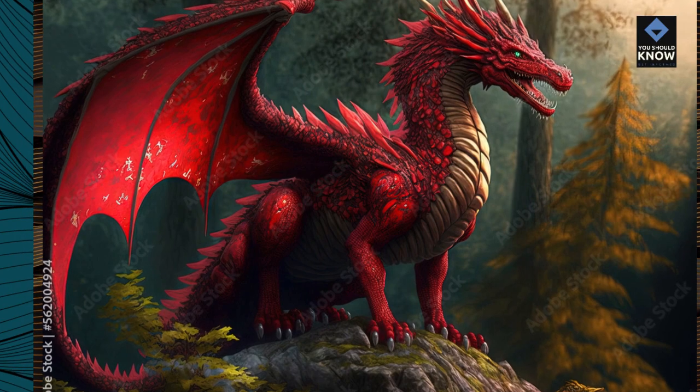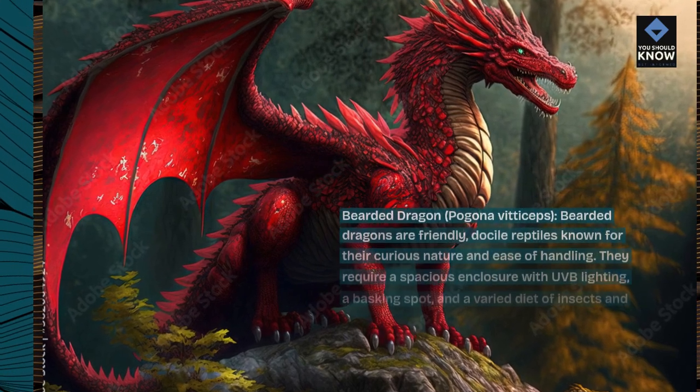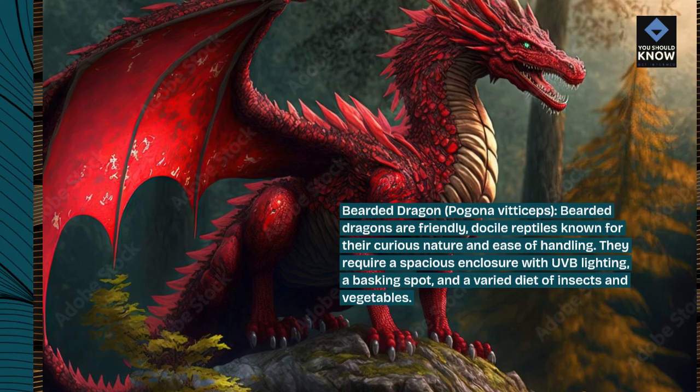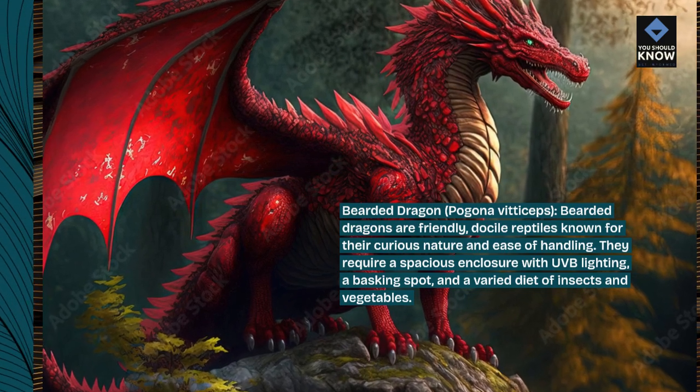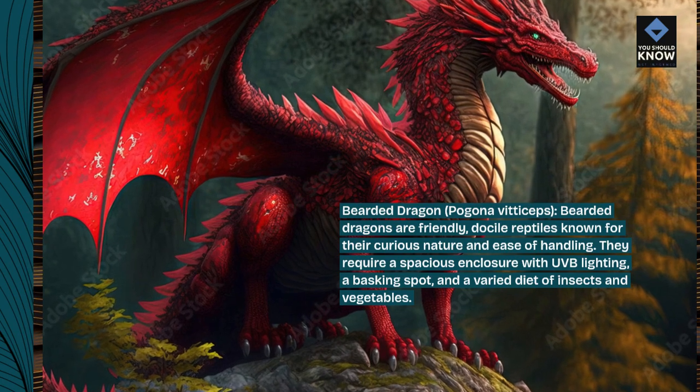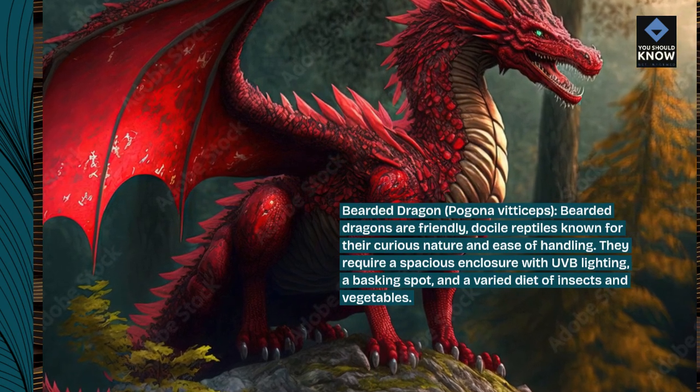Bearded dragon, Pogona vitticeps. Bearded dragons are friendly, docile reptiles known for their curious nature and ease of handling. They require a spacious enclosure with UVB lighting, a basking spot, and a varied diet of insects and vegetables.